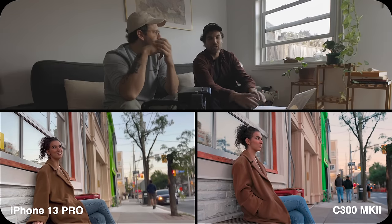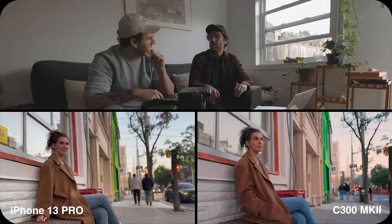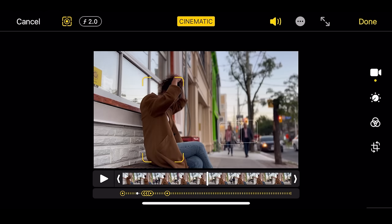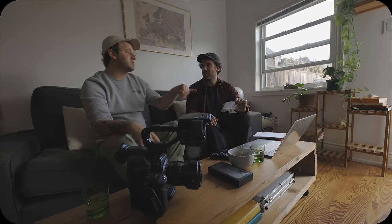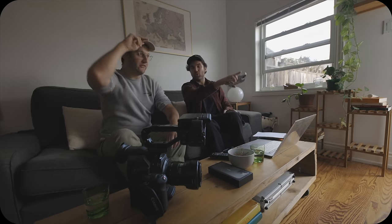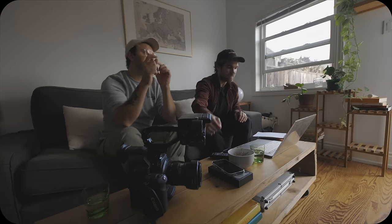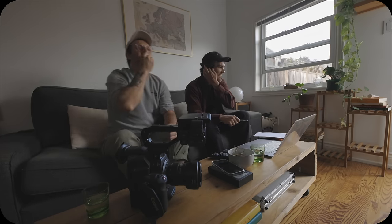Everything was shot on the 24-70 at 2.8, matching whatever depth of field was being used on the C300. Interestingly, you can actually clock the depth of field on the iPhone. By changing the f-stop you might be able to dial out that halo effect. One thing learned while shooting yesterday is that shooting everything at 2.8 was too obvious, so later shots were done at f4 or f5. There might be a sweet spot where the cinematic mode halo is less noticeable.